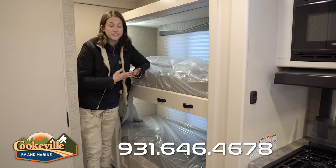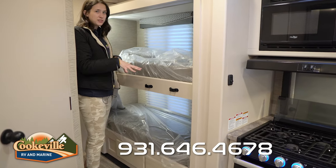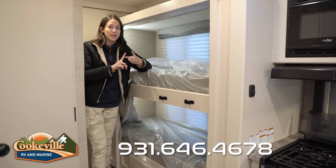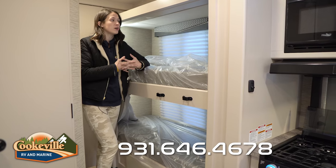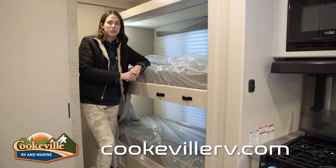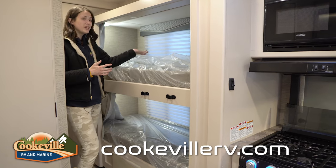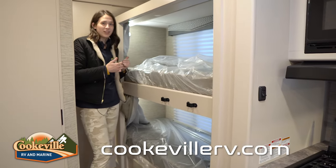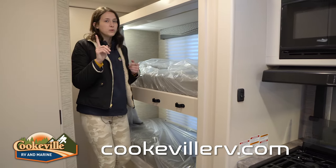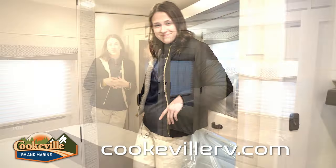The bunk area is perfect for kids or friends who need somewhere to sleep. There are two bunks — top and bottom — basically the same setup: you get plugs, a mesh container for gadgets, and Thor's tablet holder, which is really cool for watching movies on the road. There's also a big window, a light, and a privacy curtain — it's a kid's dream. The adults have a small sliding door to separate their space from the bunk area.